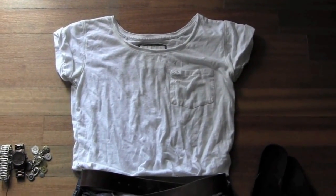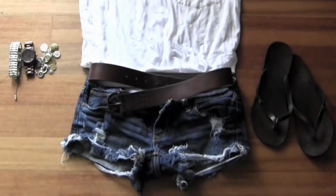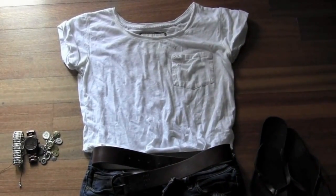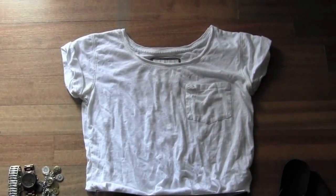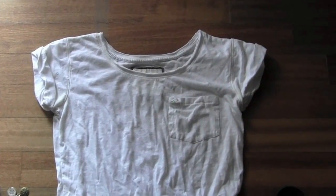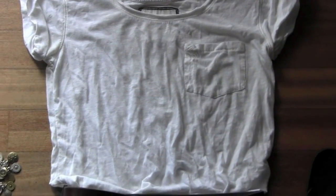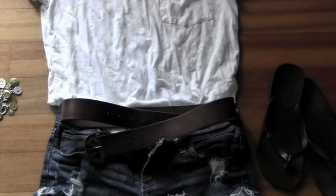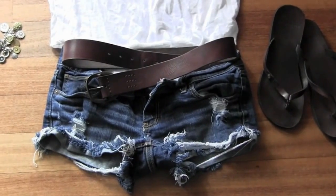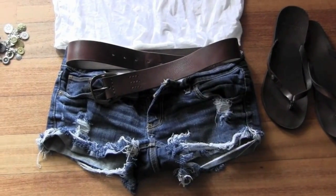This outfit is again a very simple daytime look. It starts with a white loose top from Abercrombie that has a little pocket, cuff detailing on the sleeves, and is a very lightweight t-shirt. I paired it with denim jean shorts from Abercrombie and a thick brown belt to break it up.